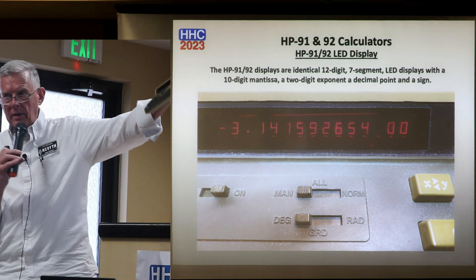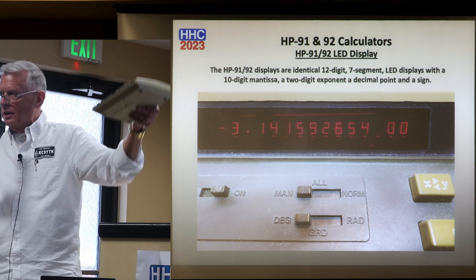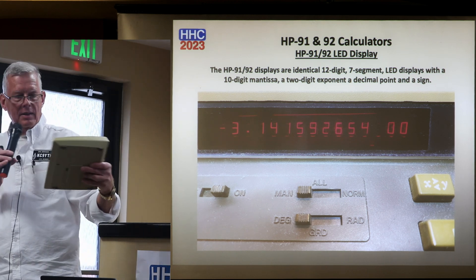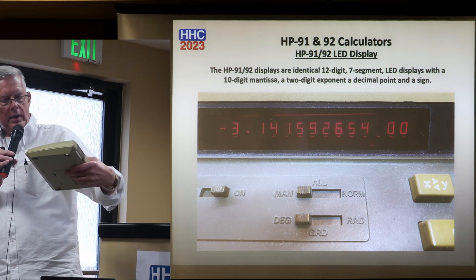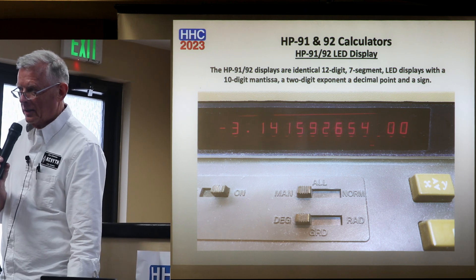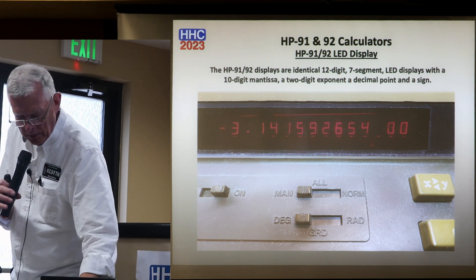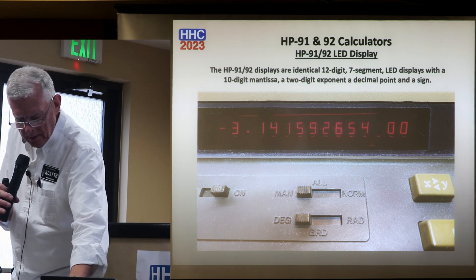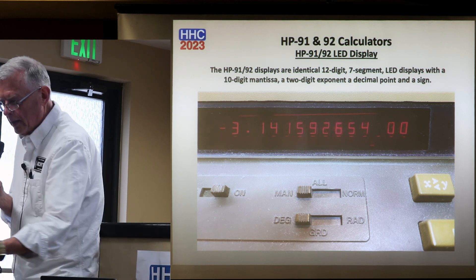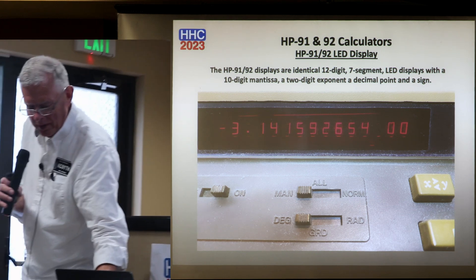I've got the calculators up here if anyone wants to look at them. We can pass around the scientific one. On the 92 — the business one — do not hit the print button. There is an issue I'll address in a minute, so we'll keep the business one here and pass around the scientific one just in case.